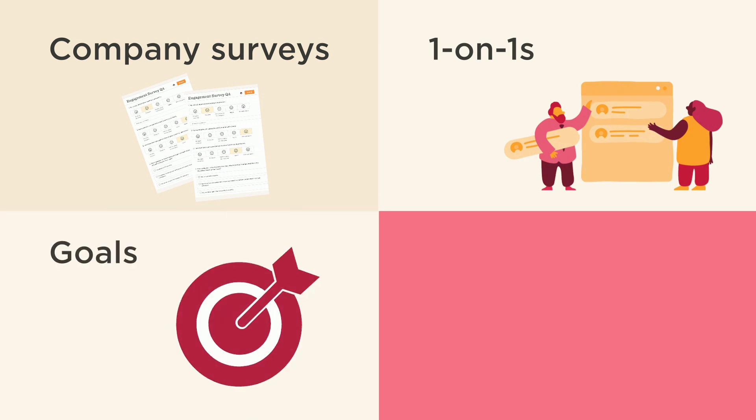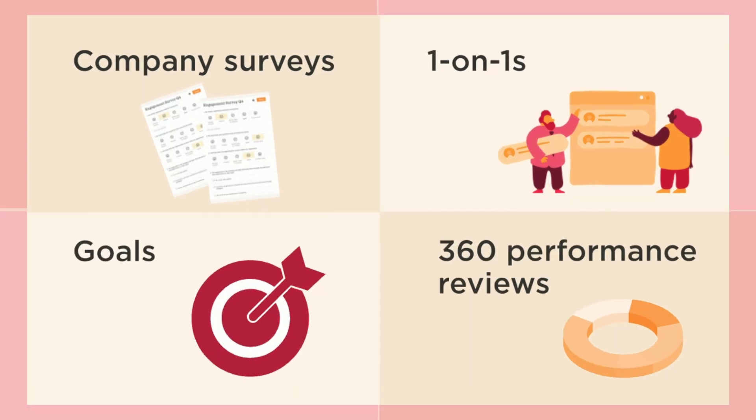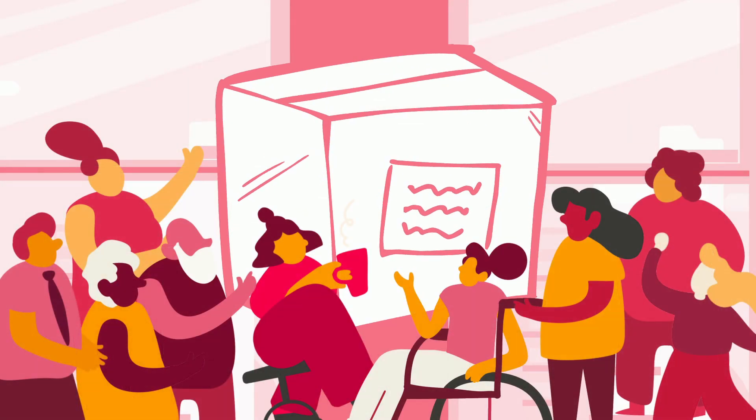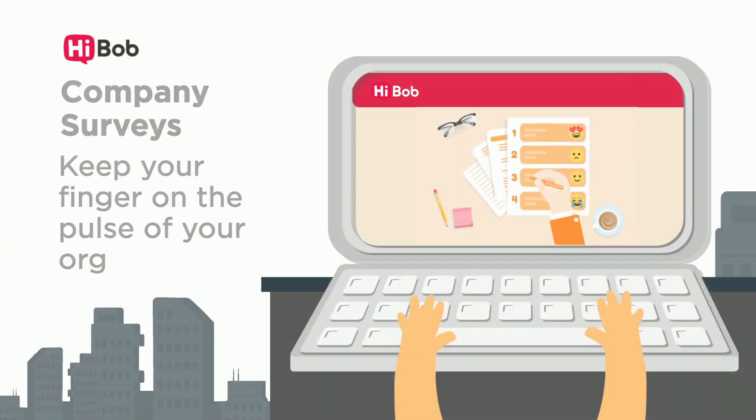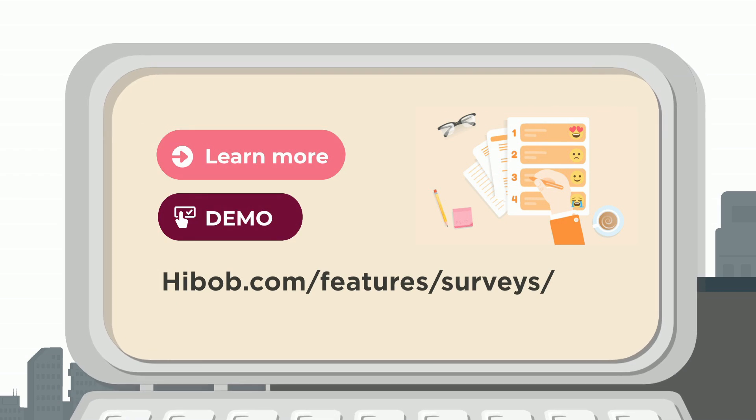And the best part — company surveys are included in talent management, along with one-on-ones, goals, and 360 performance reviews, providing you with the complete package to retain your best people. Keep your finger on the pulse of your org with company surveys. To learn more, visit hibob.com/features/surveys.